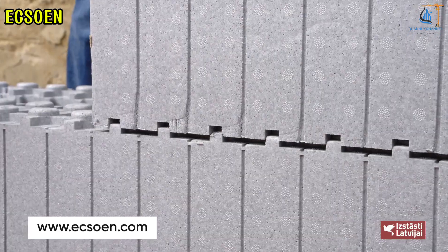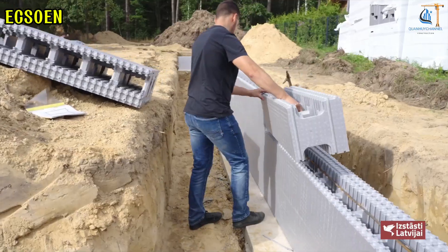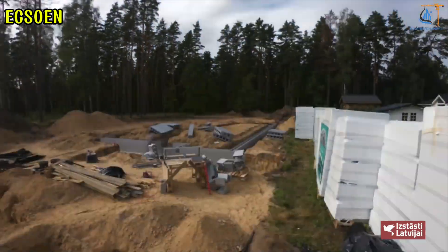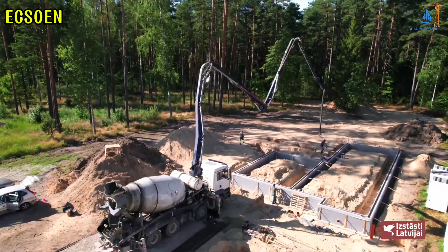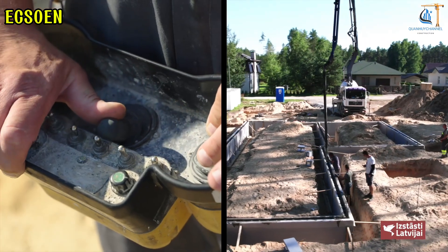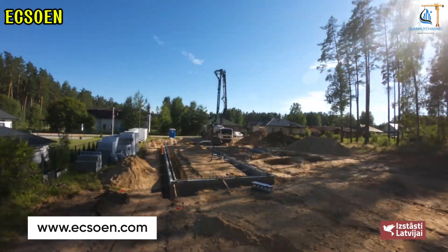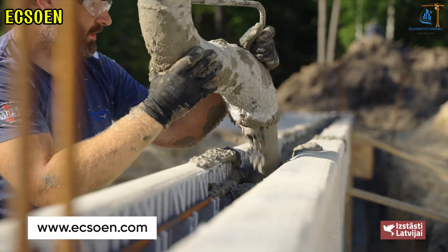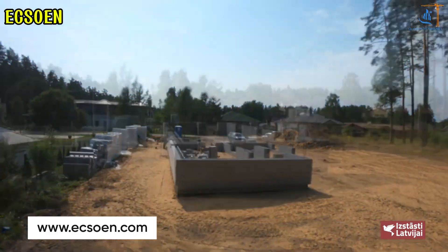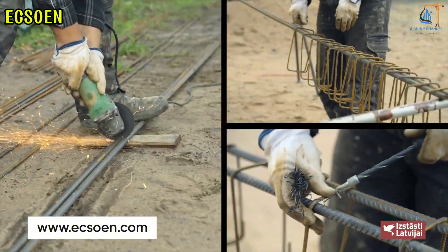The fixed formwork system using EPS — expanded polystyrene — blocks is a modern construction solution that creates monolithic reinforced concrete structures. The EPS blocks not only serve as molds for pouring concrete but also provide a continuous layer of thermal insulation, reducing thermal bridging and enhancing the energy efficiency of the building. This technology offers sustainability, ease of construction, and aligns with energy-efficient building standards.